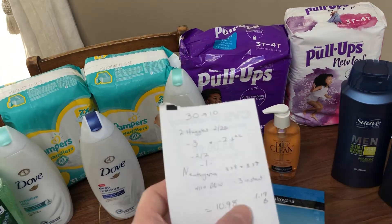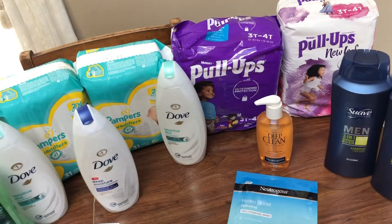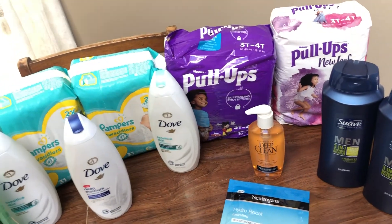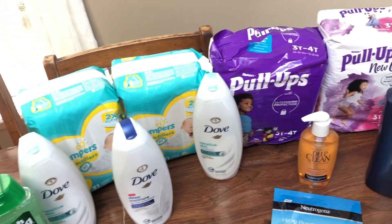I'll be able to flip those Pull-Ups if I decide not to keep them, and I should be getting back $1.19 towards beauty. If you saw my haul last week, you know I had a lot of money makers, so I'm not too terribly upset about that.